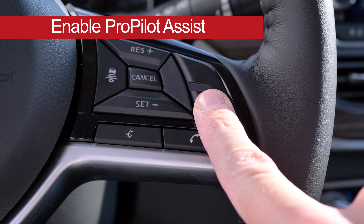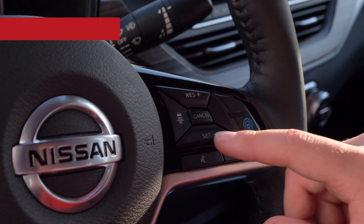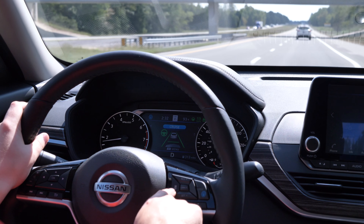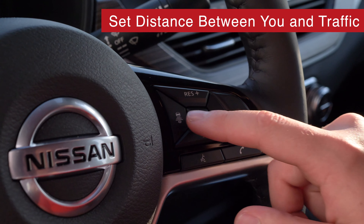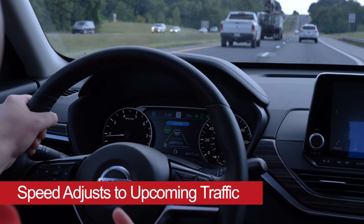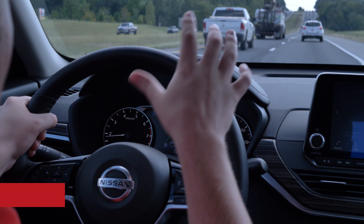Enable ProPilot Assist by pressing the blue button on the steering wheel, then set the desired speed and the distance you want to follow the car in front of you. Speed will automatically slow down if the vehicle in front of you is slower than the set speed.